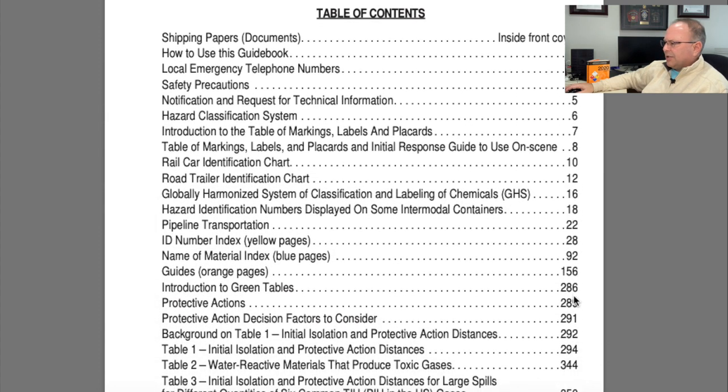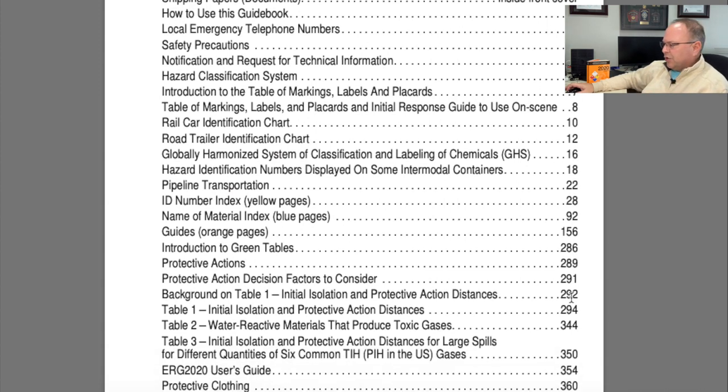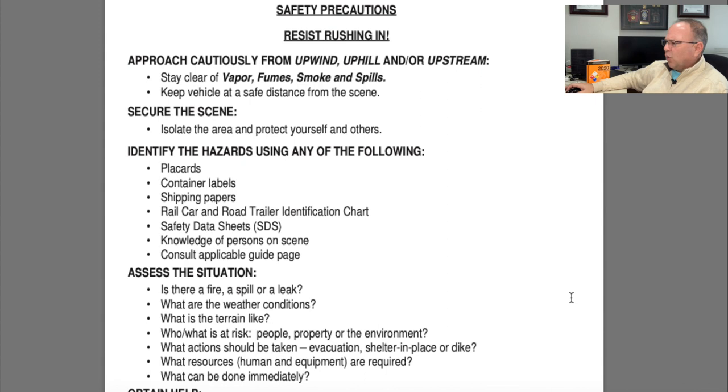The book has a table of contents on page three that breaks down all the different sections. A lot of what we're going to talk about in this episode is on this table of contents. So outside the yellow, blue, orange, and green sections there's a lot of other information, and this is a way to find that information pretty quickly.